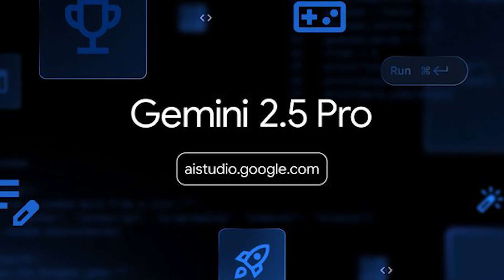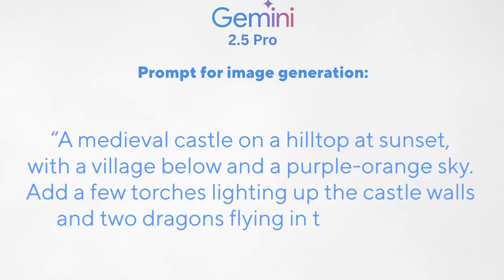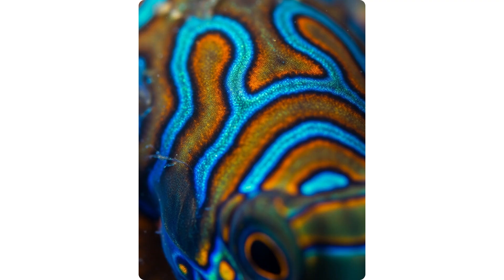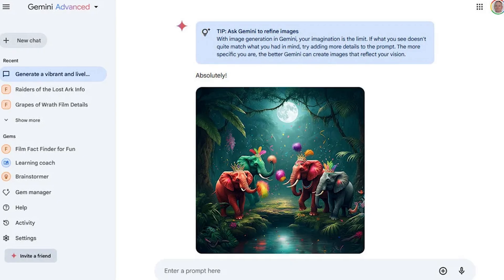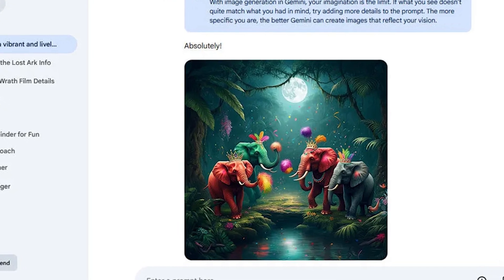I ran the same image prompts through DALL-E, Midjourney, and Gemini's Imagen. The results weren't even close. Gemini's images were richer in detail than similar prompts on ChatGPT — photorealistic quality that would cost you subscription fees elsewhere, built right into the free tier.